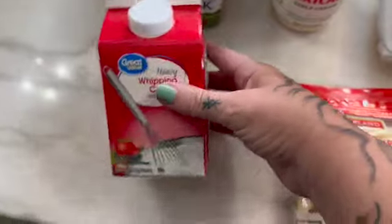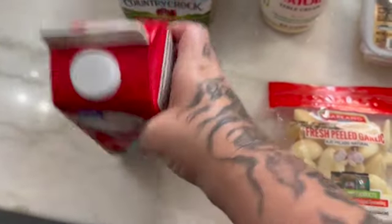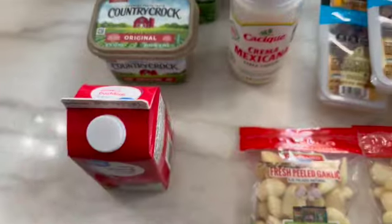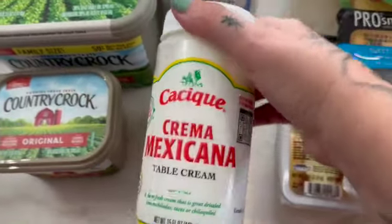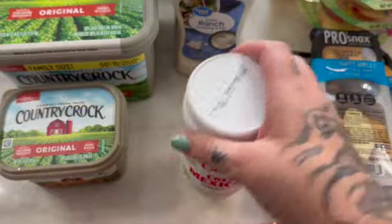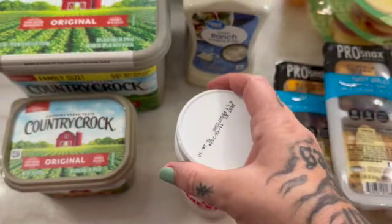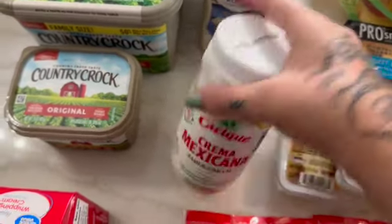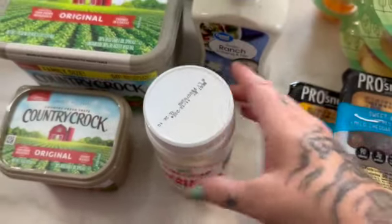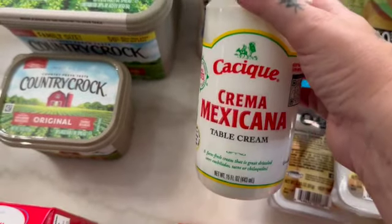I got a small whipping cream for recipes. And I got a crema — I like to get this every once in a while because we have Mexican food all the time. I don't always keep this on hand, but every once in a while I do like to get it. It's like a replacement for sour cream.